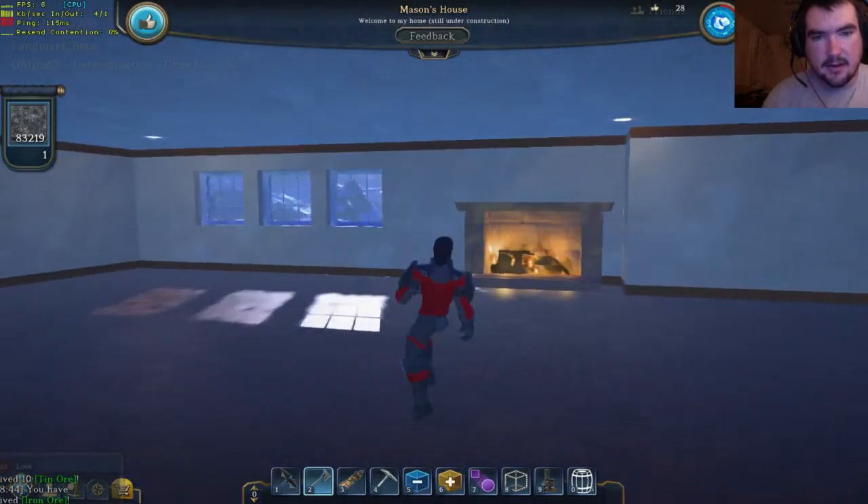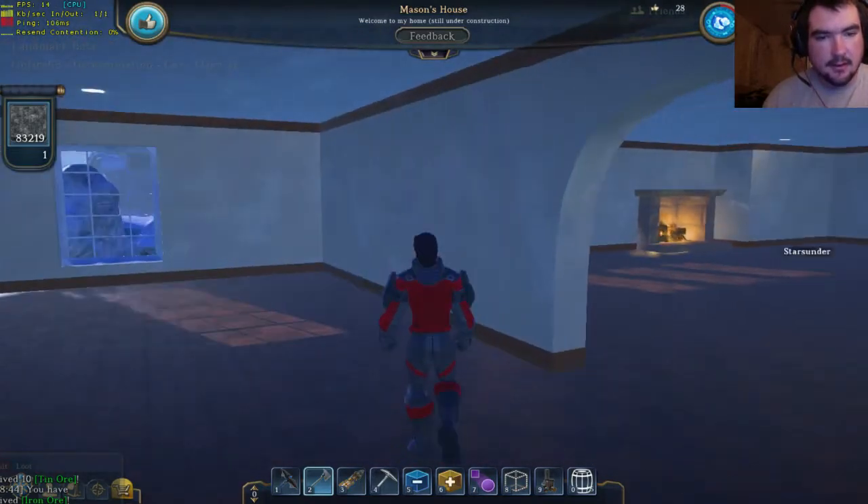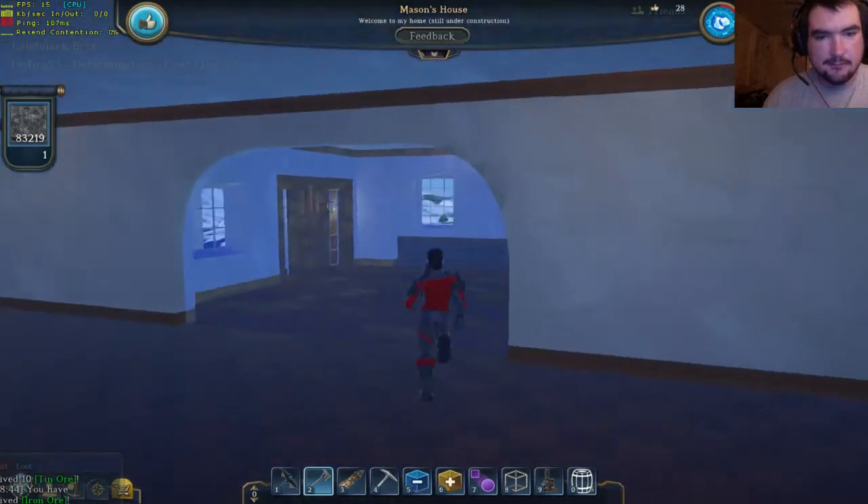Look at this — nice little living area here. Nice fireplace. This place is amazing. Go on Landmark, check things out. It's awesome.